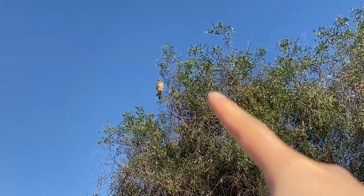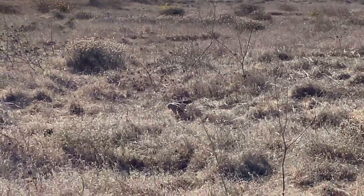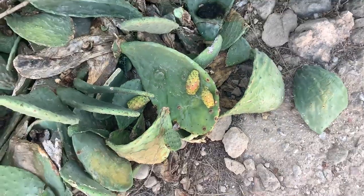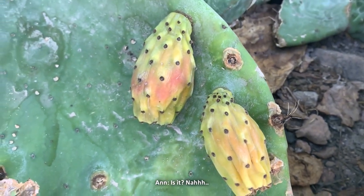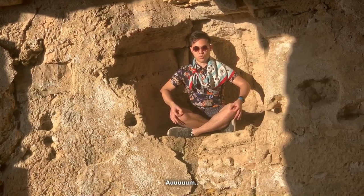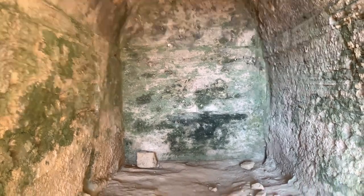Look at that hunchback — oh look, that bird's going! What is that? Are these like fruits on the cactus, or is it just another leaf growing out? That's fruit. In ancient times, this is where they played.